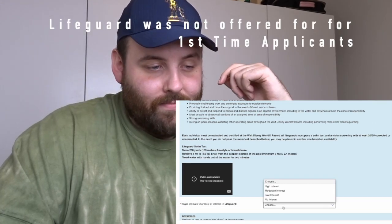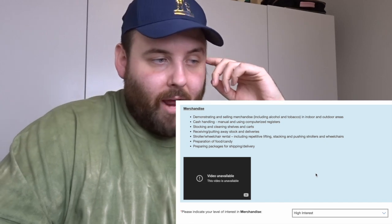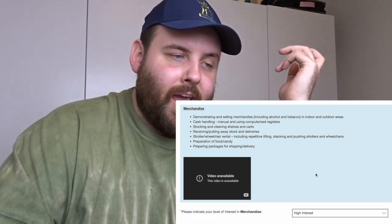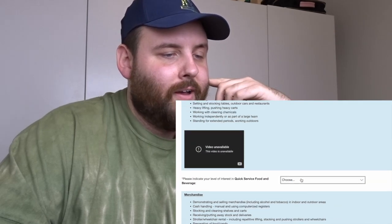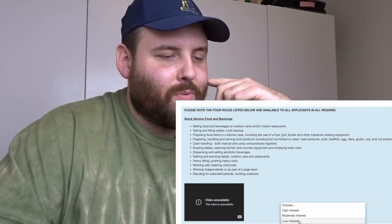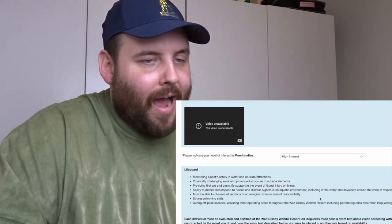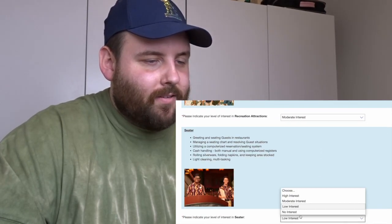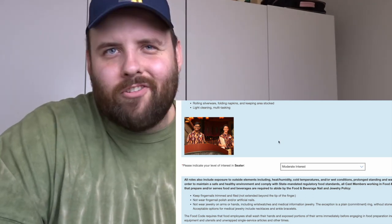For lifeguard I'm putting no interest because I can't swim very well. For merchandise I'm putting high interest — I think it'd be cool to do pin trading and be in different stores. Quick service food and beverage I'll put low interest. A seater and recreation attractions I'll put moderate for both. So my top three are far and away clear, with other roles in between, and now I'll submit.